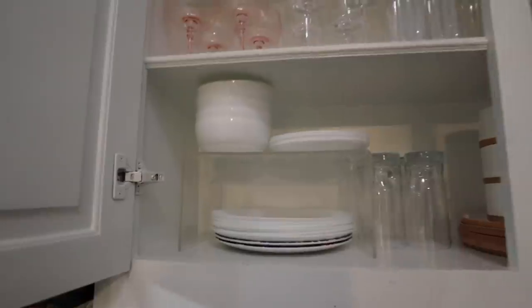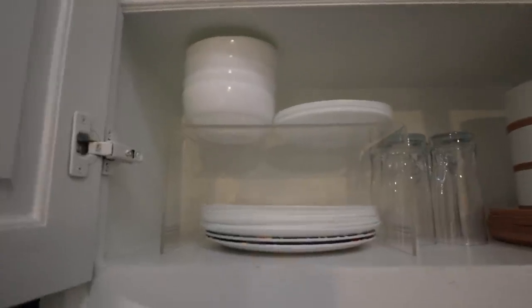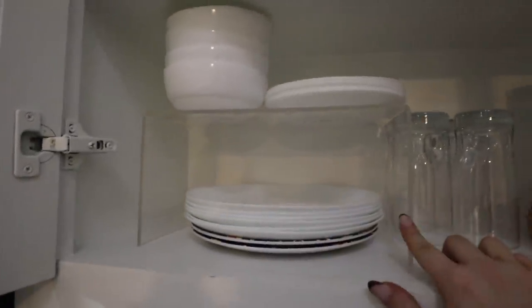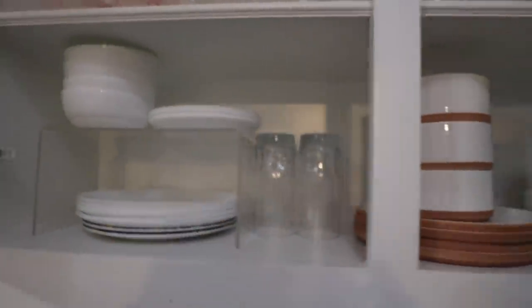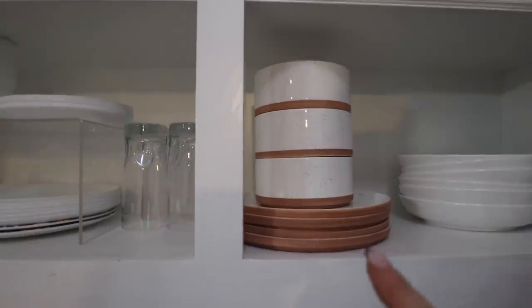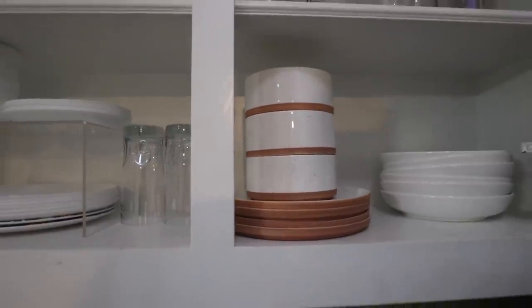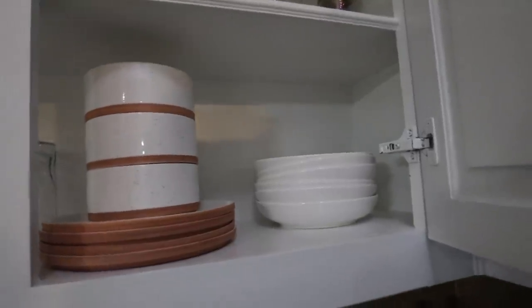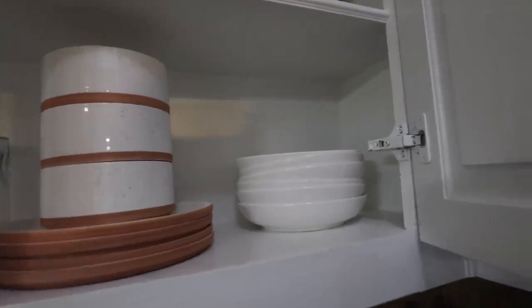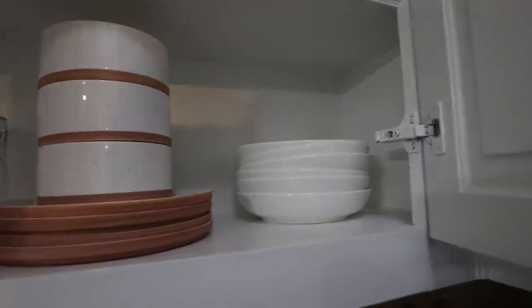I drink everything out of wine glasses - kombucha, mocktails, all my fun drinks. These risers have truly made the biggest difference as far as organization goes. I have another acrylic riser, then some plates and bowls, and my everyday go-to cups - these are actually from Our Place, they sent them when they sent my Always Pan. I also have these big plate bowls that I use for pretty much everything - I'll link those below.